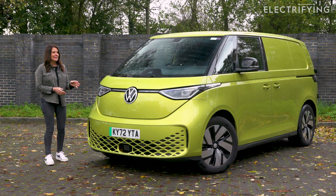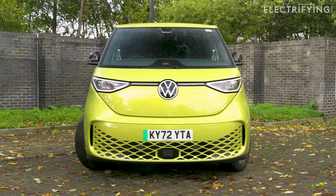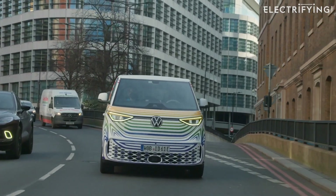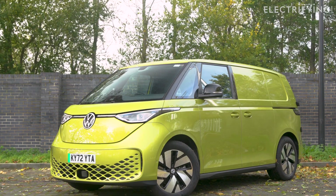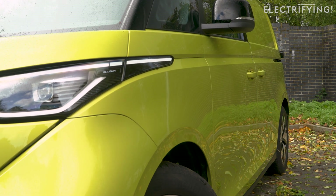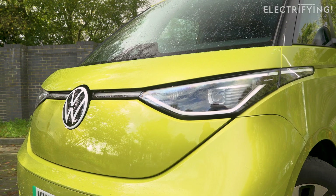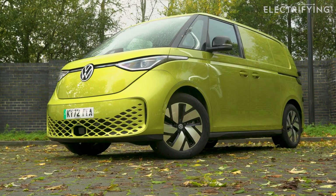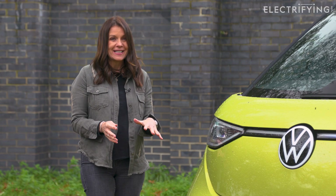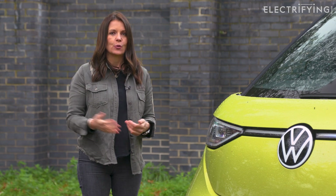I think I might be stating the obvious when I say that it looks incredible. This is the first time I've seen it in the metal without the disguise it had — I drove that version earlier this year. Like the original, the Buzz has the motor at the back, which means you get that short overhang at the front which looks fantastic. Under the floor is VW's MEB platform, a sort of universal underpinnings you'll find in nearly all of the group's electric cars, everything from the VW ID.3 to the Cupra Born.